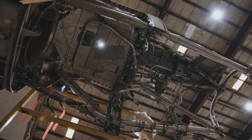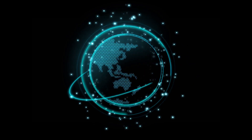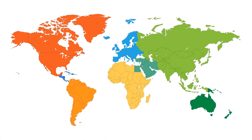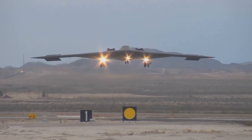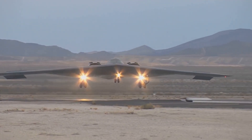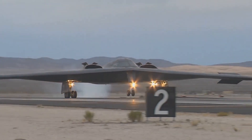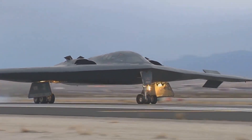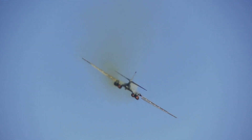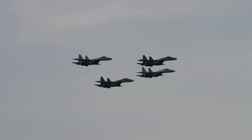These aircraft embody decades of aerospace evolution driven by the need for rapid global strike capability, survivability in heavily defended airspace, and adaptability to a wide range of mission profiles. The five bombers discussed — the Xi'an H-6K, B-2 Spirit, B-1B Lancer, Tupolev TU-22M3, and Tupolev TU-160 — each represent distinct strategic philosophies. Their designs reflect trade-offs among speed, stealth, payload and range, contributing to the overall global balance of power and the ability to project force over vast distances under challenging conditions.